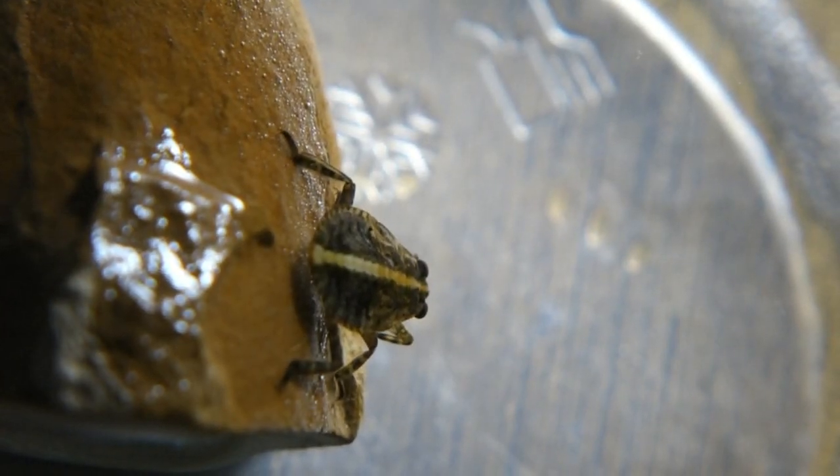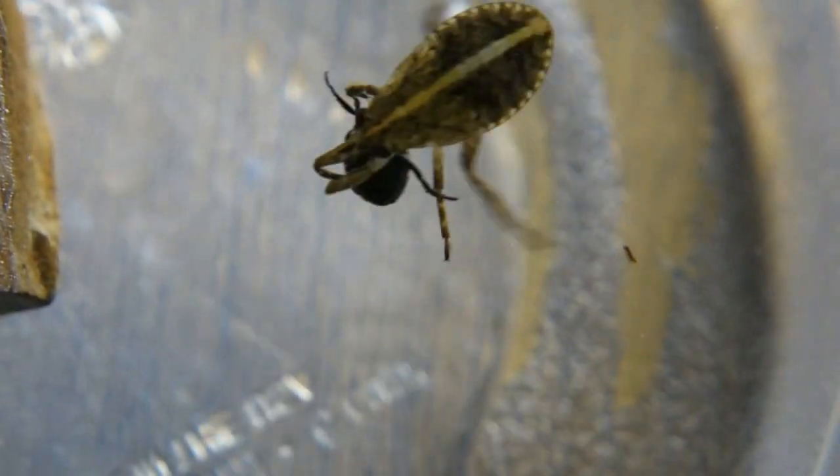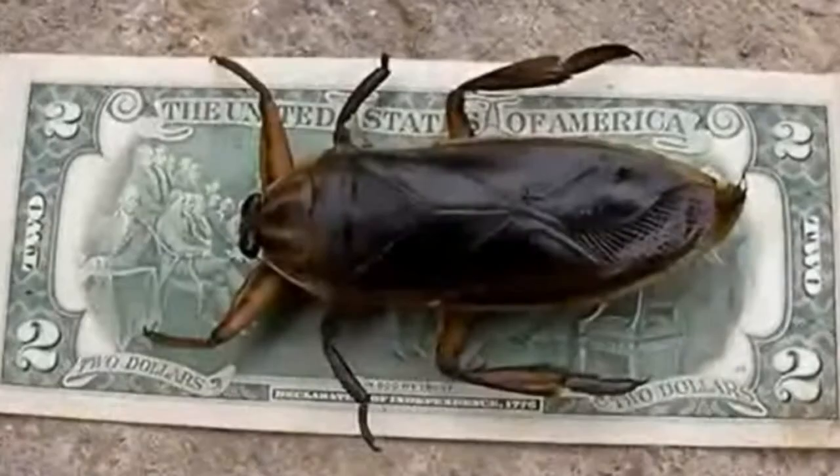This is Abytus herberdii, the ferocious water bug. They belong to the family Bellostomatidae, which includes Bellostoma, Diplonicus, and Lithoceros.